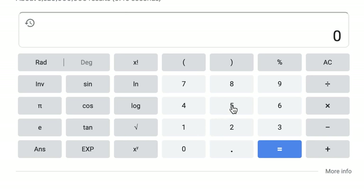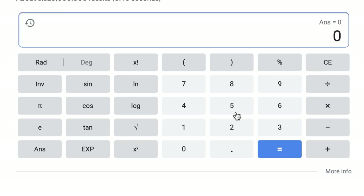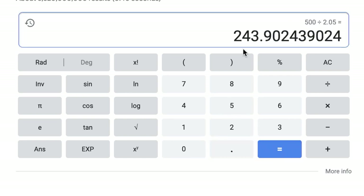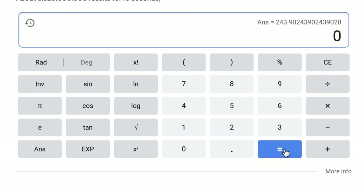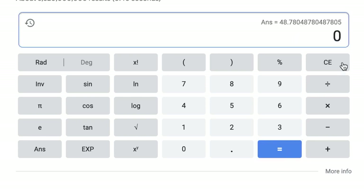If you want to make $500 per day, divided by $2.05 - which is how much the offer pays - all you need is 243 people per day to make that amount of money. If you want to make $100 per day, then divide that and you need just 48 people per day. So you can run the numbers all you want, but that shows you how much money you can make here.